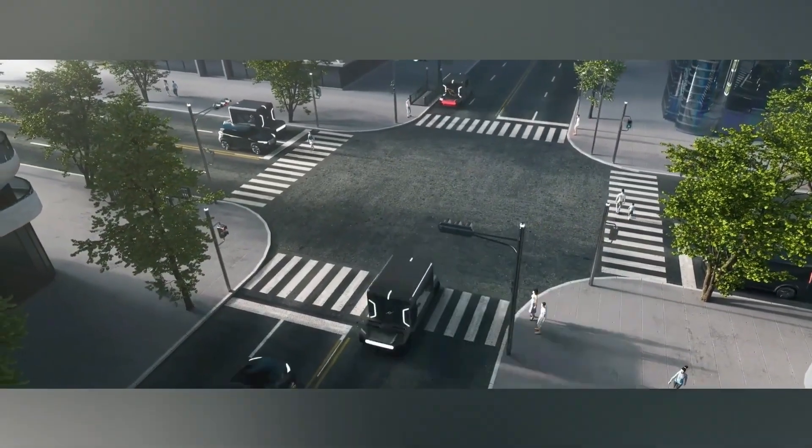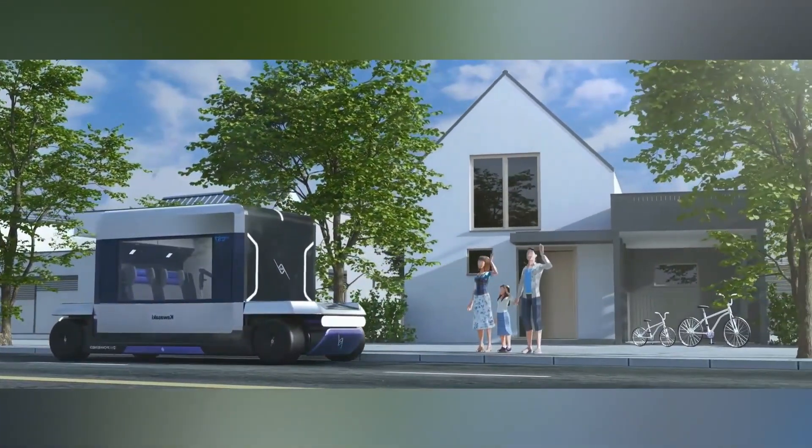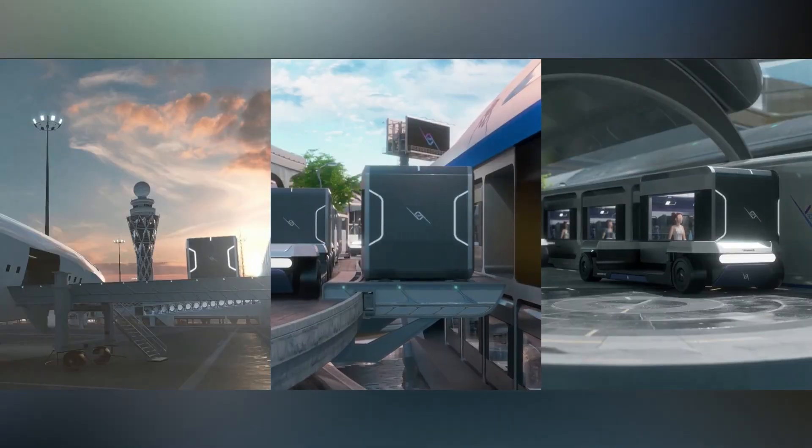Through advanced technology, Kawasaki ensures every journey becomes safer, smarter, and more enjoyable for all types of riders everywhere.